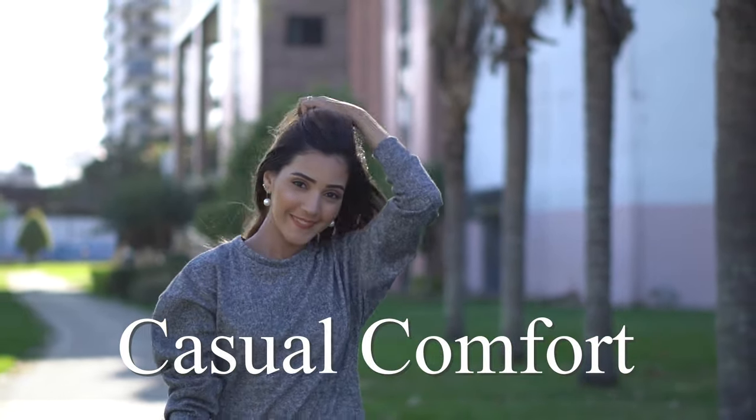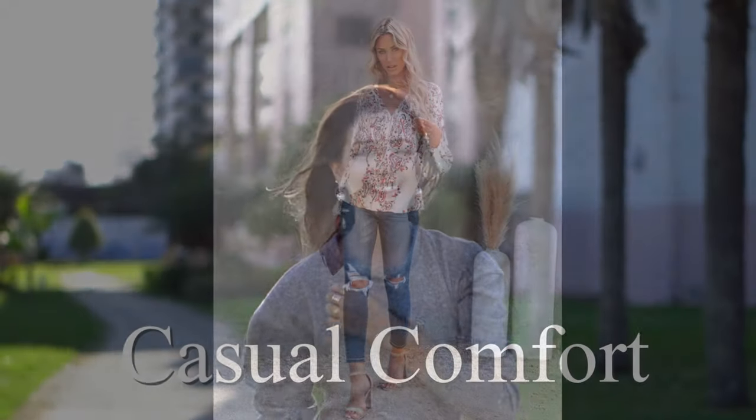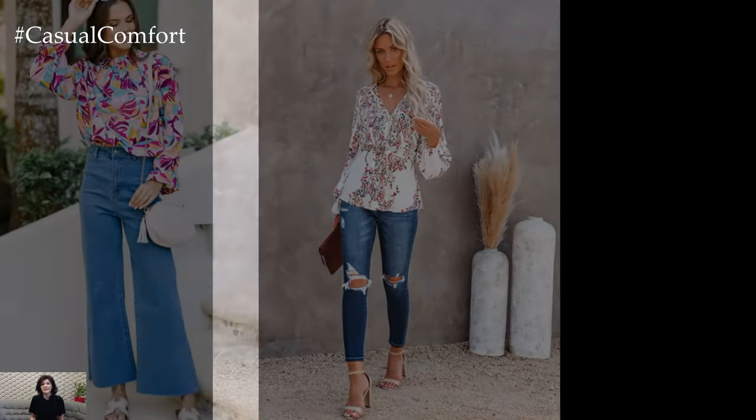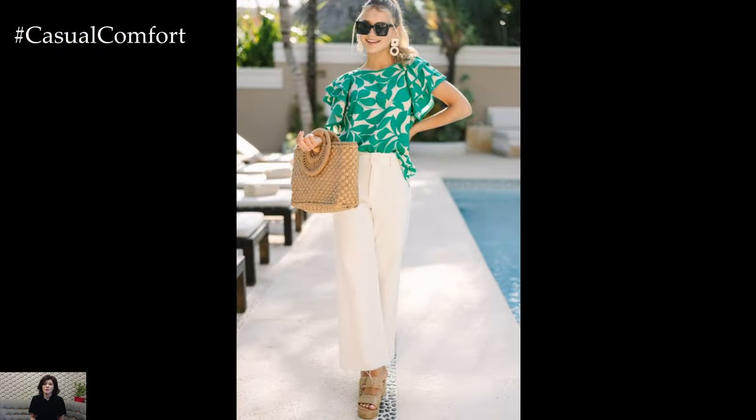Welcome to the Casual Comfort Channel where you will learn a lot of interesting and useful things for yourself. The floral print blouse with jeans is a timeless combination that effortlessly merges casual and chic styles. It's a go-to ensemble for those looking to add a touch of femininity to their everyday look while maintaining comfort and versatility.